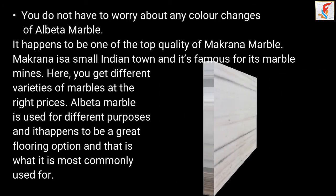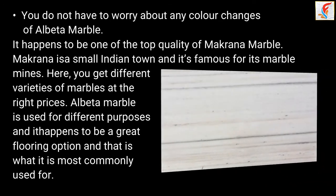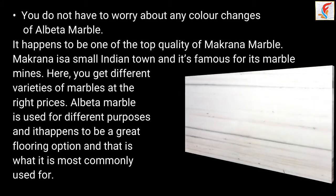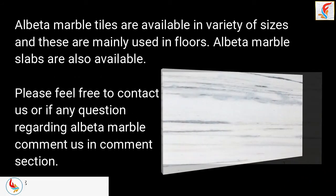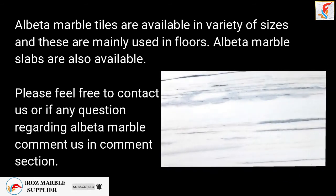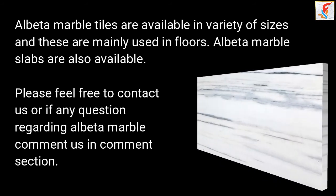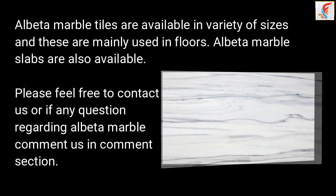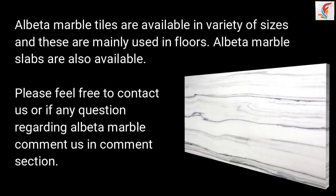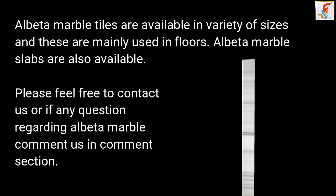Albuta Marble is used for different purposes and it happens to be a great flooring option, which is what it is most commonly used for. Albuta Marble tiles are available in a variety of sizes and are mainly used in floors and walls. Albuta Marble slabs are also available. Please feel free to contact us, or if you have any questions regarding Albuta Marble, comment in the comment section.